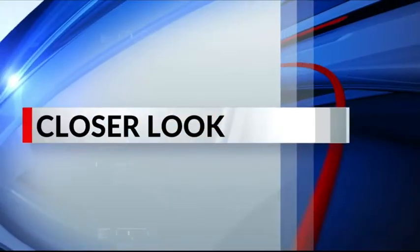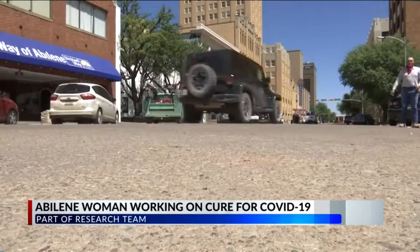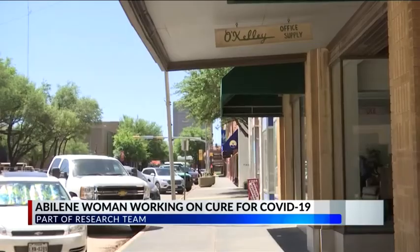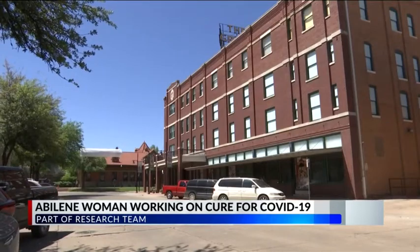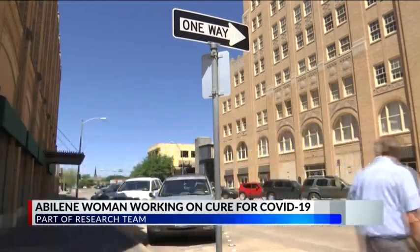A local woman is part of a search team working on a cure for the coronavirus. KTAB's Jessica Rank spoke with her about a treatment that has been nearly six years in the making. As another week of silence sets in, people in the city are looking for a way to get back to some sort of normalcy. And while social distancing measures are still in place, some are looking for a more permanent solution to the virus.